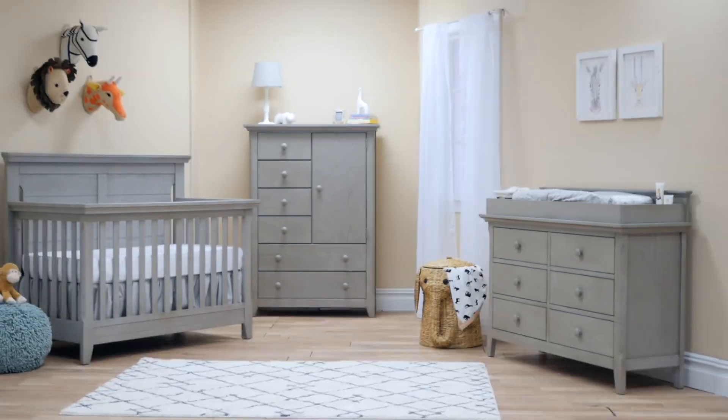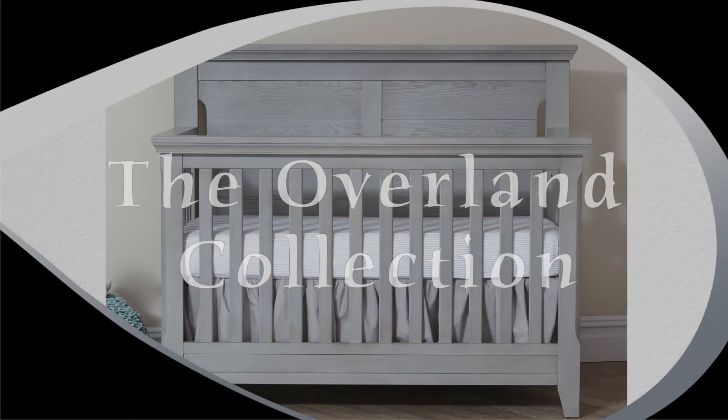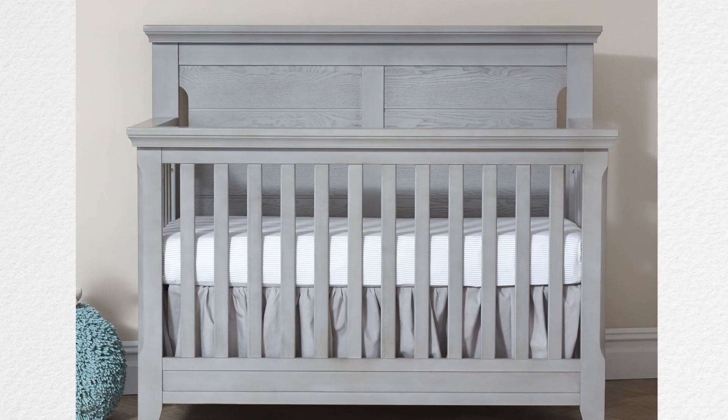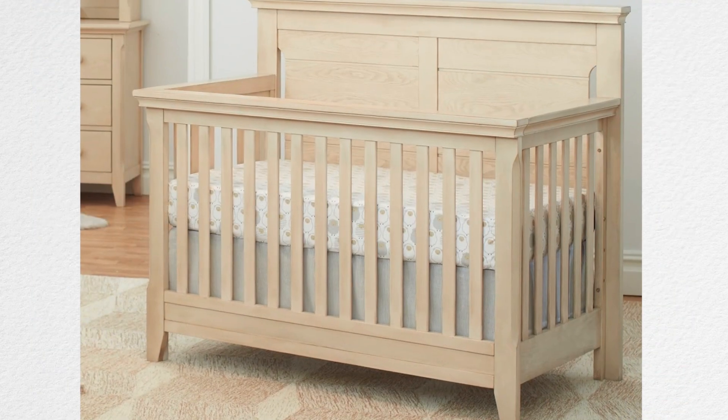Baby Caché is excited to present the Overland Collection in Ash Gray, Forever Black, and Sandstone.